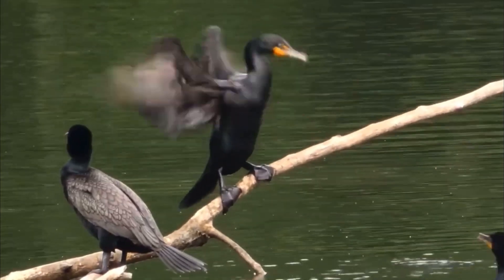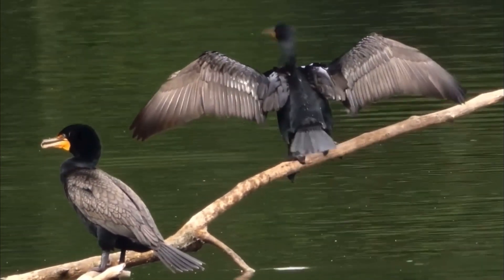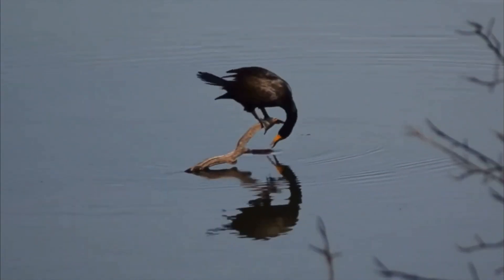During breeding season, adults develop a small double-crest of black or white feathers. They attract the most attention when they stand on docks, rocks, and tree limbs with their wings spread open to dry after they've been fishing. When they fly, they travel in a V-shaped flock.